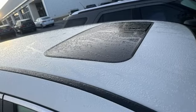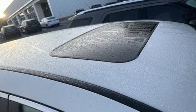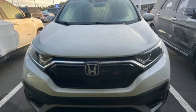Wireless phone connectivity, external memory control, active grille shutters, gas pressurized shocks, and continuously variable automatic transmission.